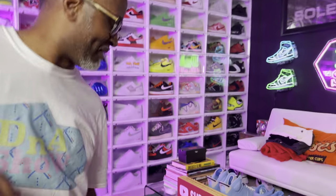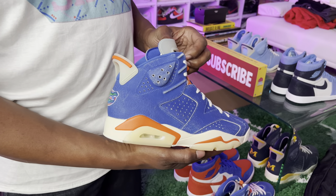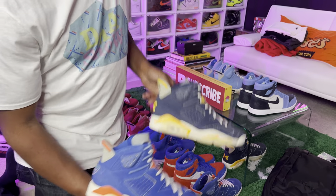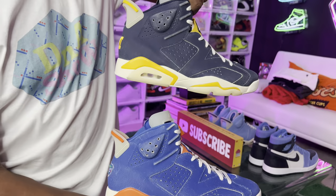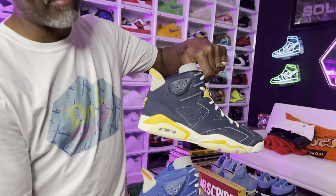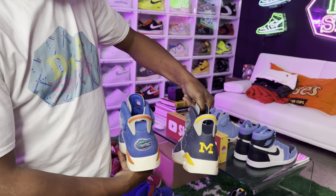Hold on, I gotta show you this right here. This shoe right here is clean, right? But would you pick this over that? I would pick this one over that. You keep saying Michigan's over Gators. Look at this — I feel like the Gators is better. Come on, y'all gotta be on my side with the Michigans. Y'all tell me — maybe I'm wrong.